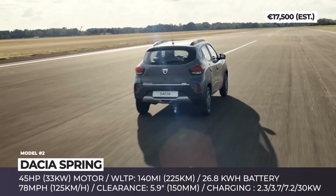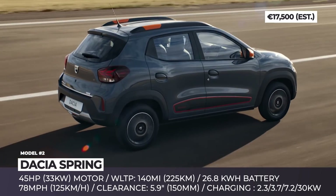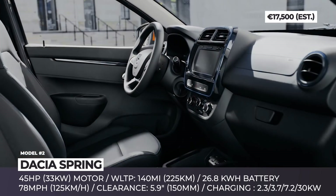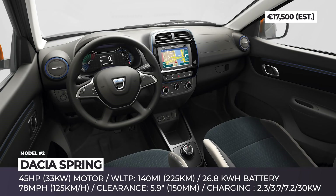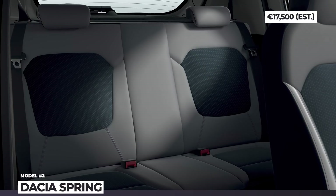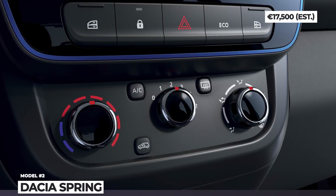The Dacia Spring's propulsion system is rather lethargic, comprised of a 45 HP motor and a 26.8 kWh battery pack that at 30 kW can be fully recharged in under one hour. The setup produces 78 mph maximum speeds and offers 140 miles of WLTP range. The car is launched in three versions — for customer purchase, car sharing, and urban deliveries. The customer version promises a decent 300 liters of boot space and offers a touch infotainment, smartphone integration, and a digital dash as options.